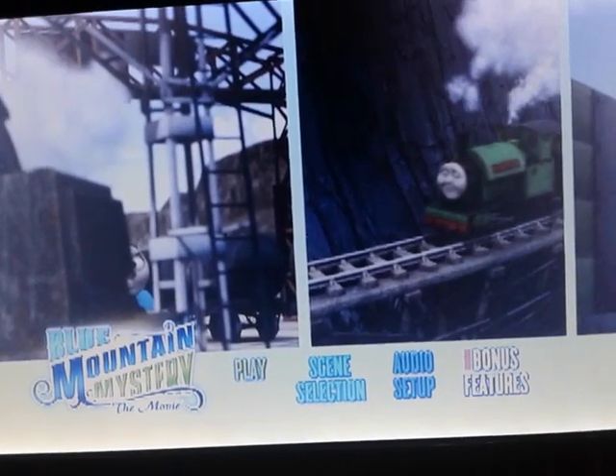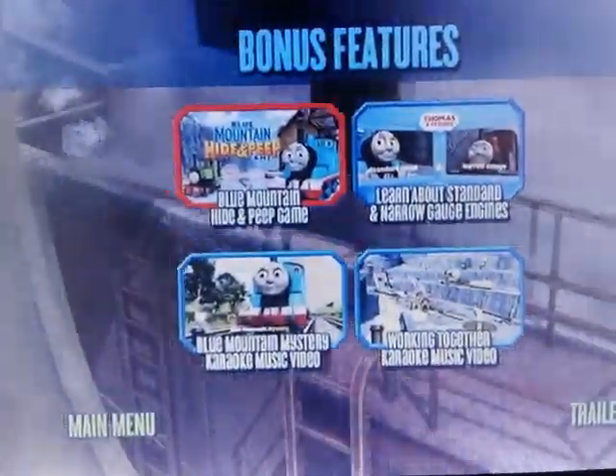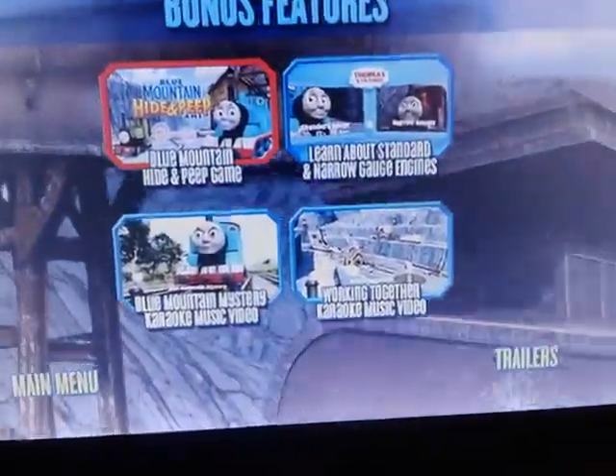And then bonus features. Blue Mountain Hide and Peep Game, learn about standard and narrow gauge engines, Blue Mountain Mystery Karaoke Music Video, and then working together.